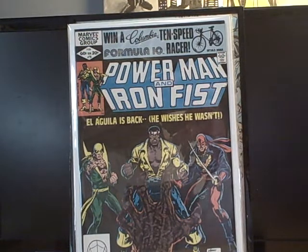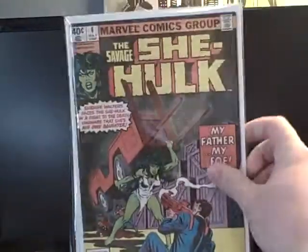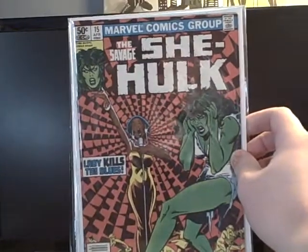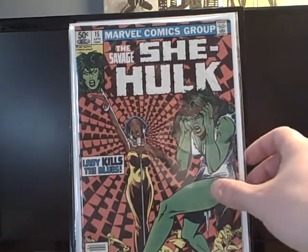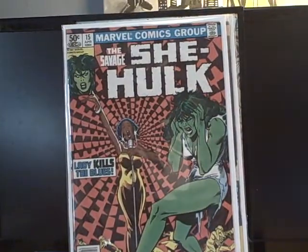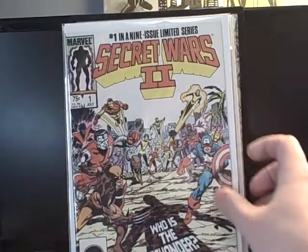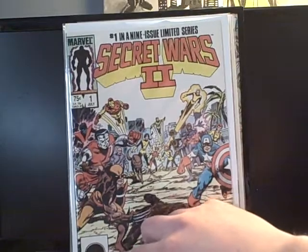Savage She-Hulk number two, 25 cents — number four and number 15 as well. Sweet cover on that one; that lady must be really bad at singing because She-Hulk isn't feeling it. Also got Secret Wars II number one — it's a number one, it's cool, it's a quarter. I've never read this book so I'm trying to get them all and start reading them.